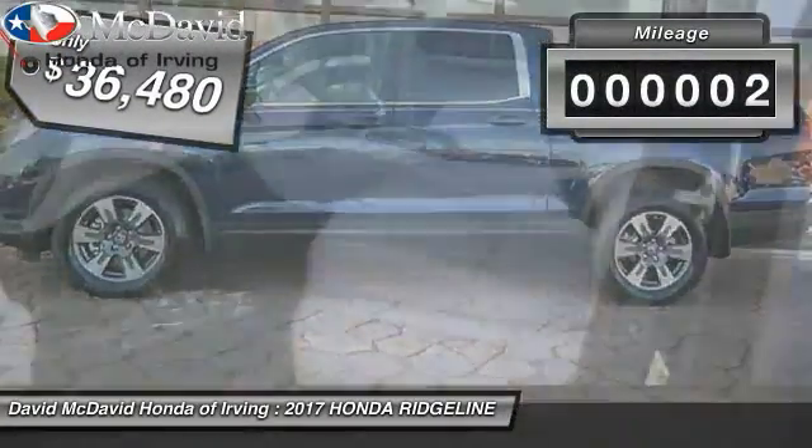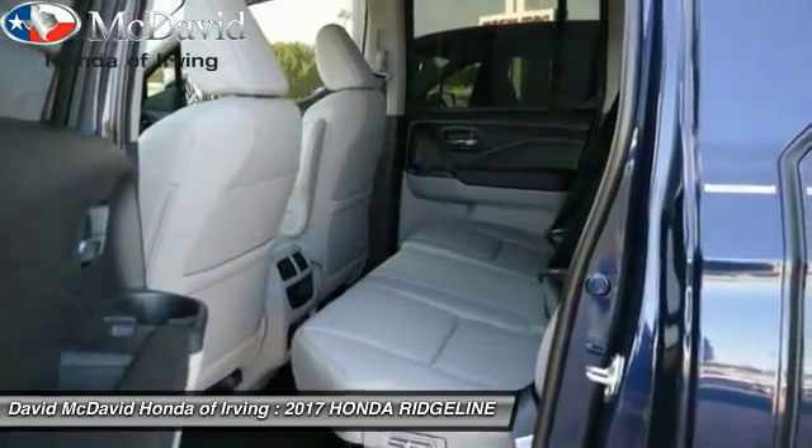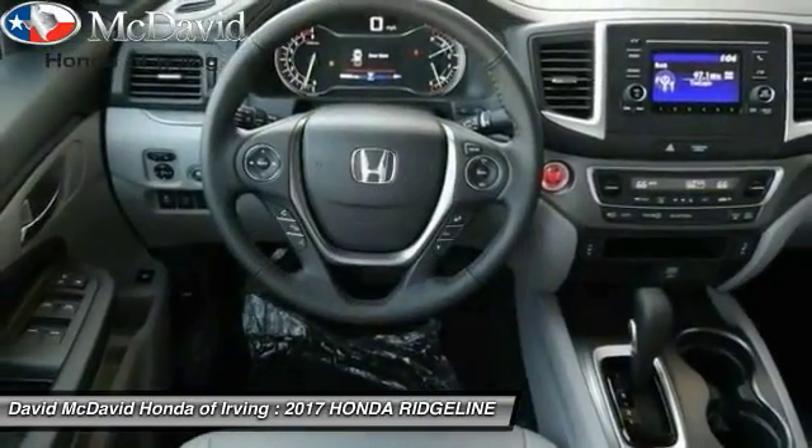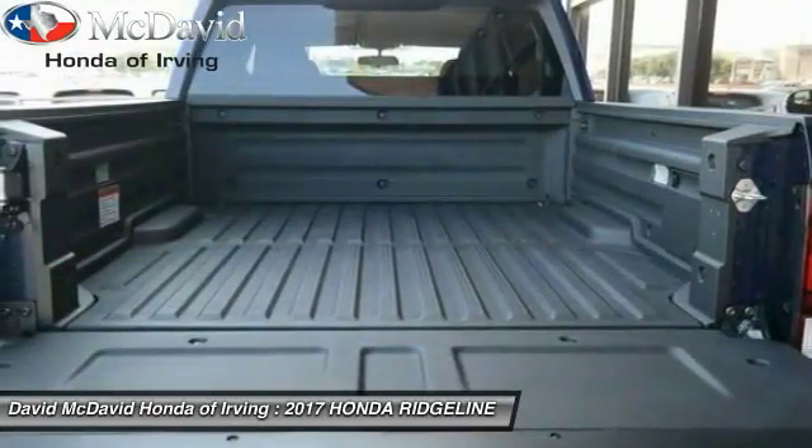This vehicle has less than 100 miles. Here are some of this vehicle's great options: backup camera, leather wrapped steering wheel, day night rear view mirror, outside temperature gauge, perimeter alarm, engine immobilizer.